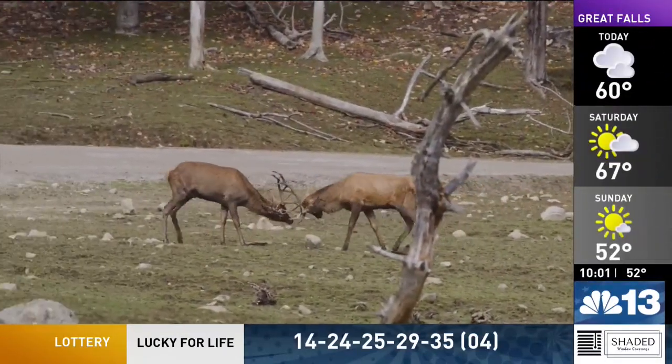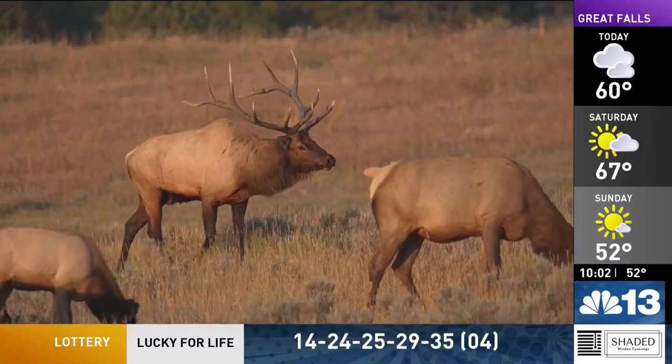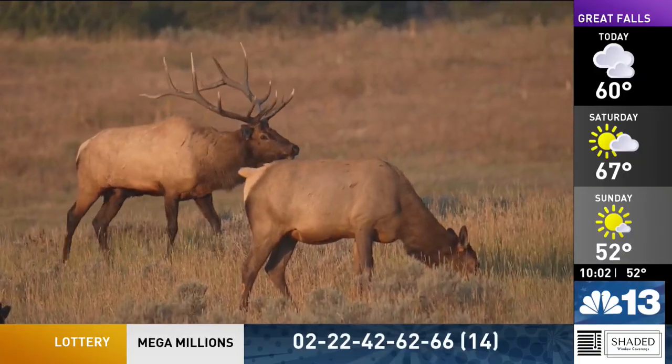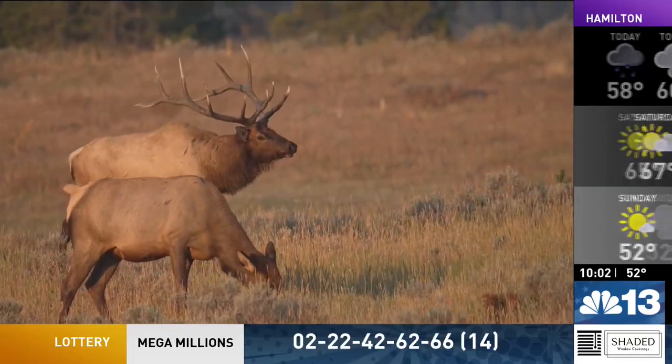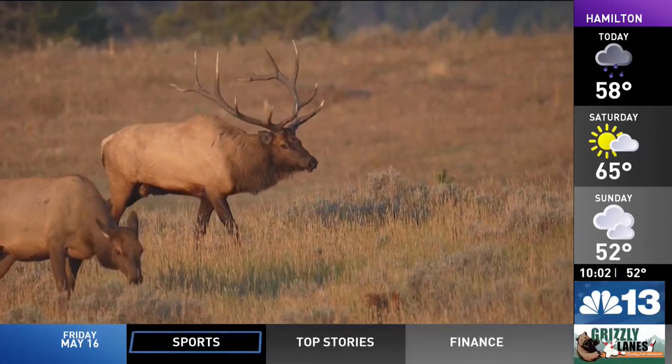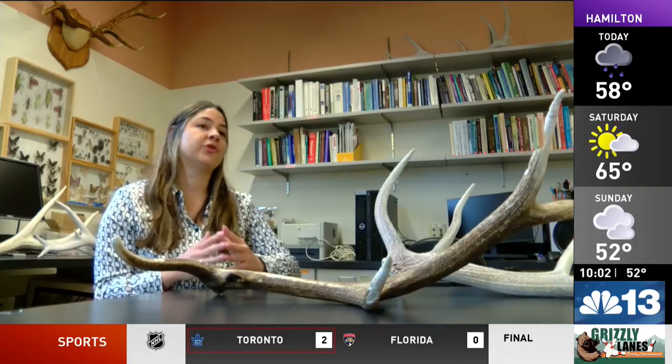Males will fight one another, and there are different parts of the antler that may be used in different ways. But like a human doing curls in the gym, it's not just for strength — they can also be used to display or intimidate an opponent prior to a fight, and most of the time that is what happens. Fighting is actually super, super rare.